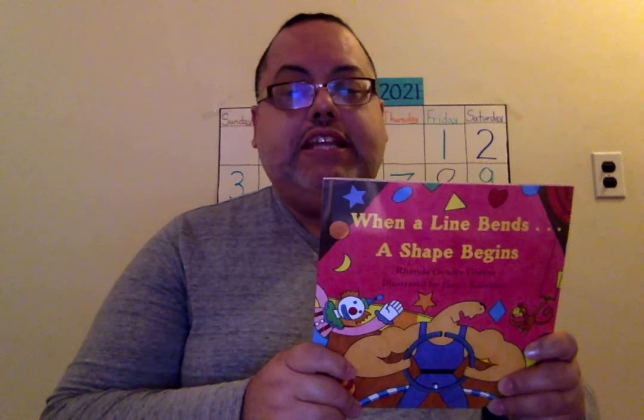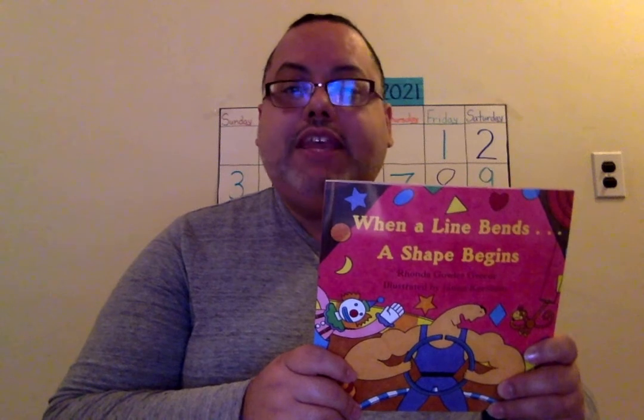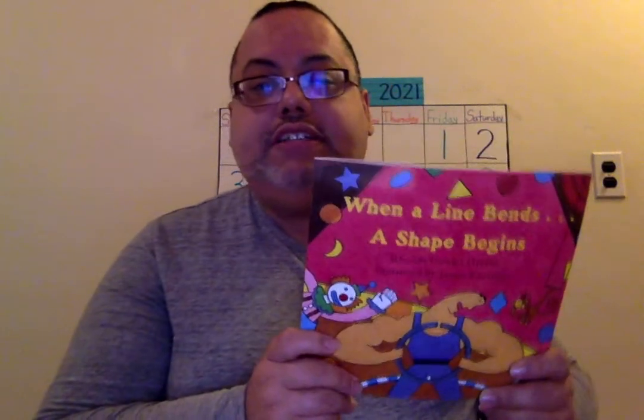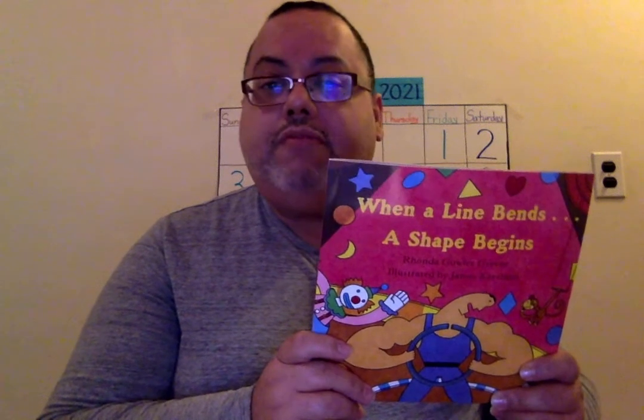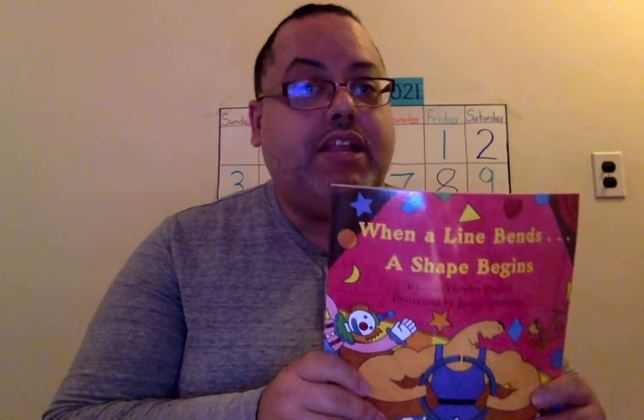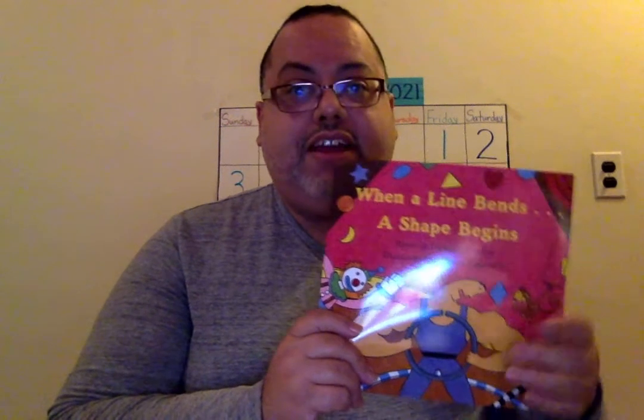Good morning, boys and girls, and today for math, we're going to be reading another book that you have never heard before. This book is titled 'When a Line Bends... A Shape Begins.' It is written by Rhonda Gowler-Green, and what you're going to learn are different kinds of shapes that are formed with lines. You have to pay attention to where you see them in the environment, because that's what we're studying this week — how to find shapes in our view, either inside of our house or outside.